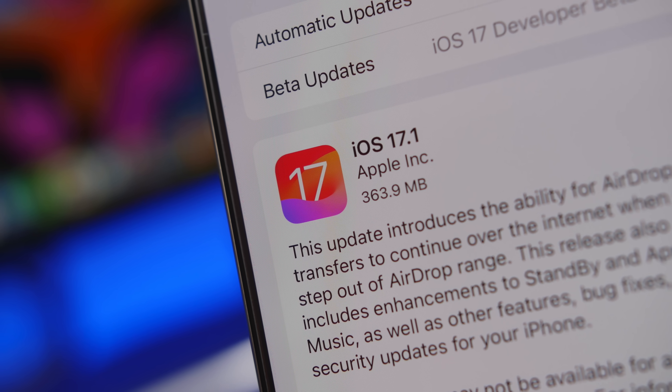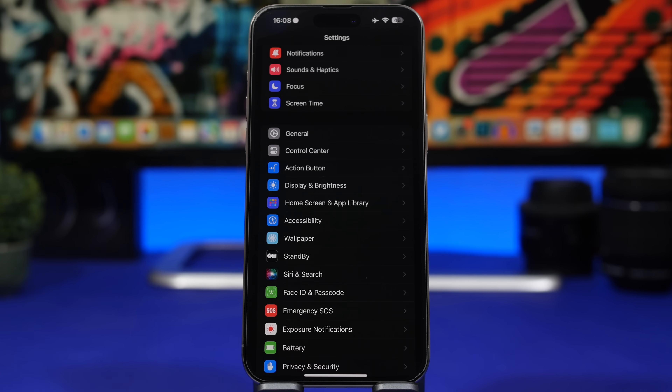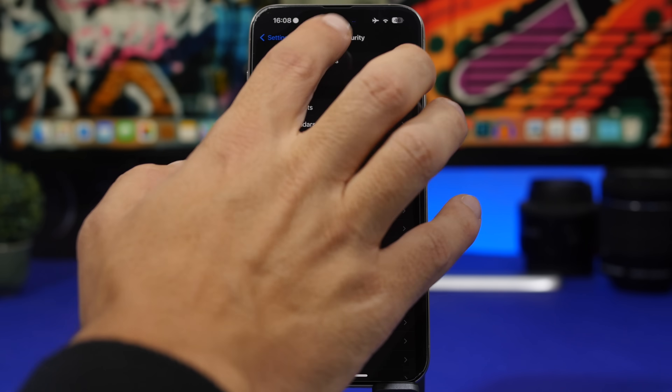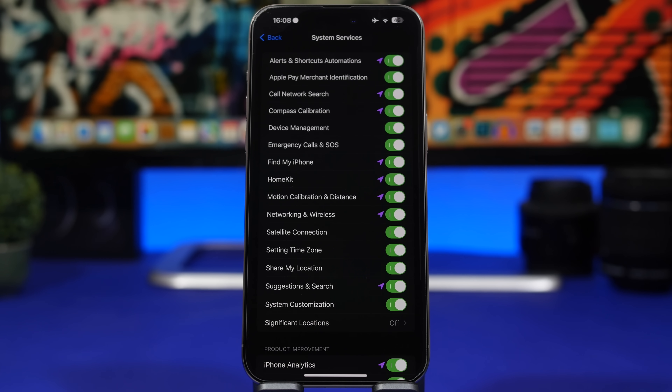We're starting with a setting that's actually not new — it's very old — but you should check it out the first time you install iOS 17.1 because of a change here. Head to Settings, go to Privacy & Security, then Location Services, then System Services. Here we have Significant Locations. On iOS 17, a lot of people found this setting was turned on automatically by iOS — that was a bug.